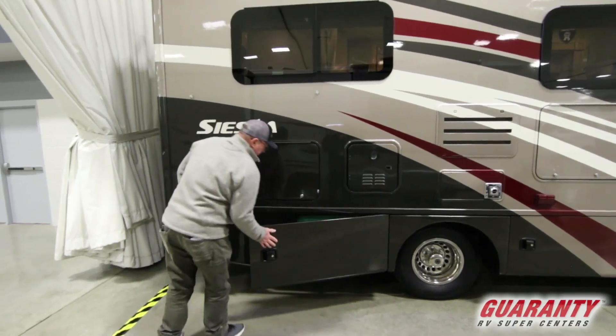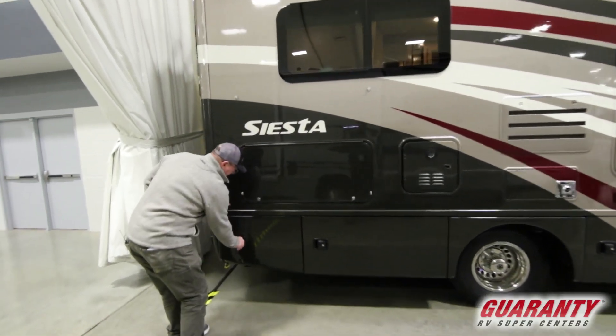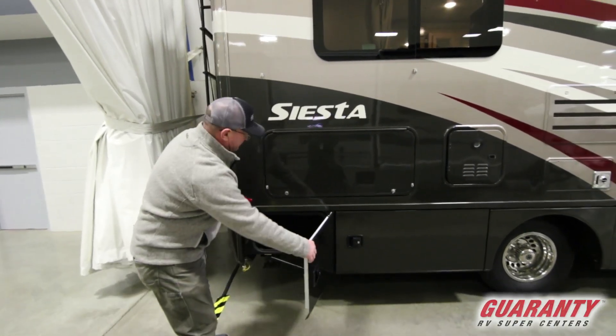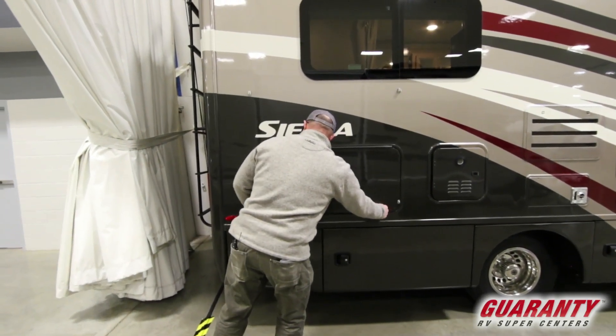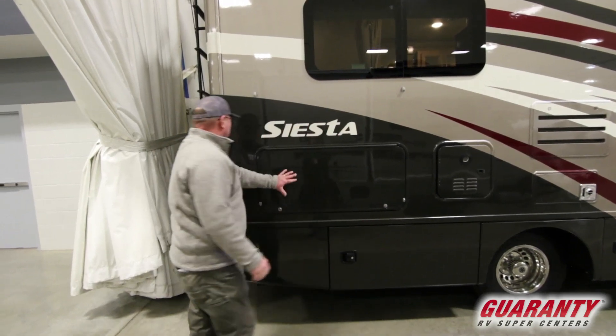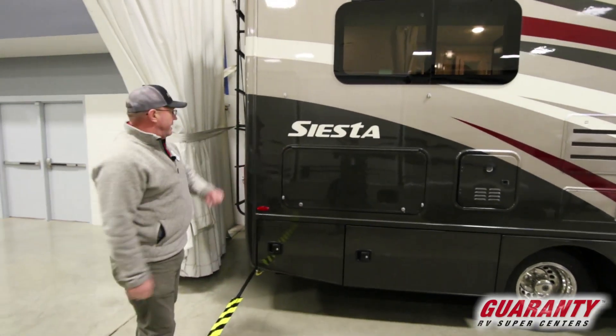Generator is a 3200 Cummins, more storage in the back. This one is locked but they've got more storage right here underneath that corner bed.